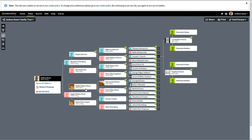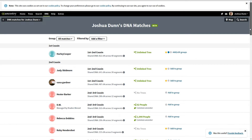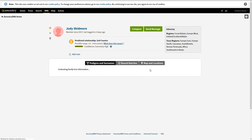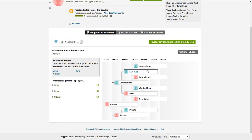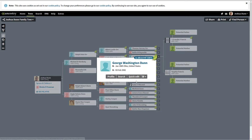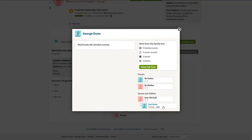We're going to look at the tree again — we're looking for Dunns, Herbs, and Ores. For close cousins, your first and second cousins are your key matches because it's easier to find tree information or contact them. Here's a strong one at 641 centimorgans. Let's look at this unlinked tree. We find a George Dunn with an Earl Dunn and a Pearl — and over here we have a George Dunn.